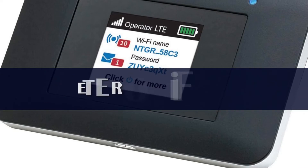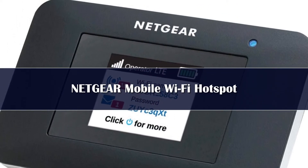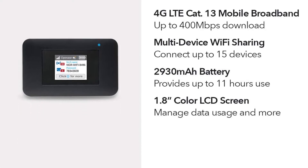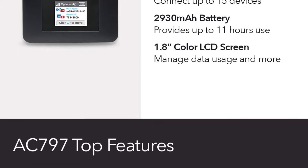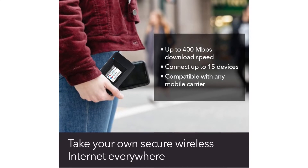The AirCard 797 is an unlocked mobile hotspot that delivers fast speeds no matter what your carrier is or where you go. It supports up to 14 simultaneous connections, is password protected, and reaches speeds of up to 400 megabits per second.